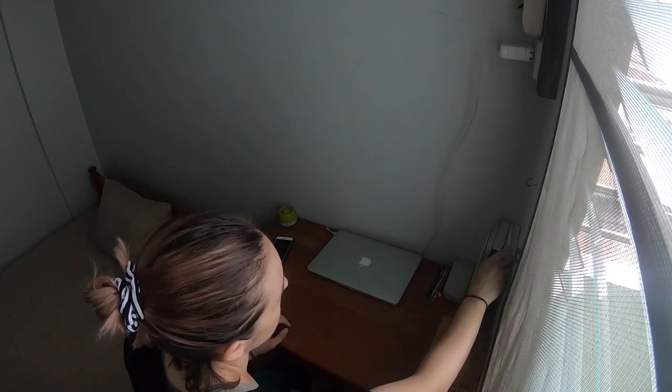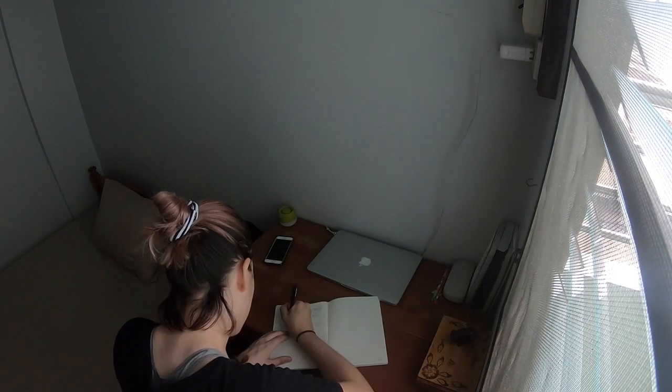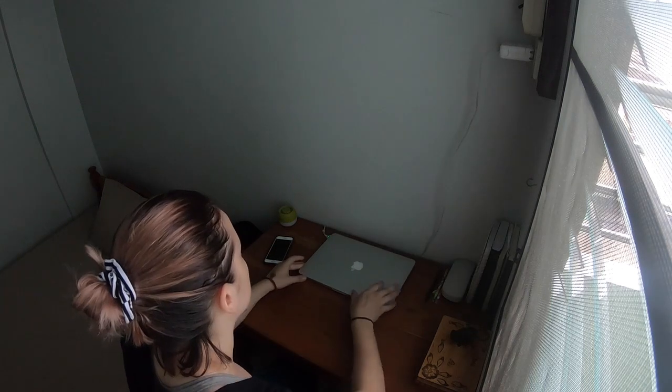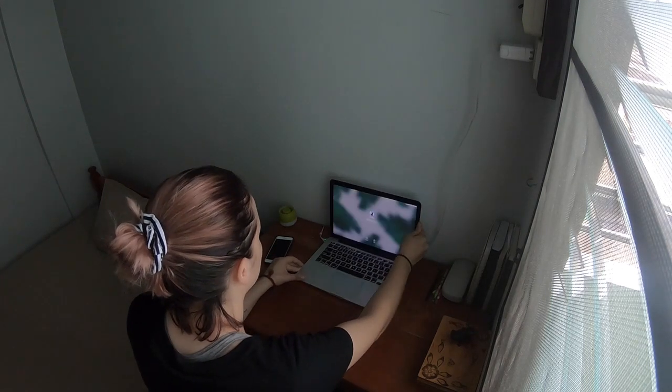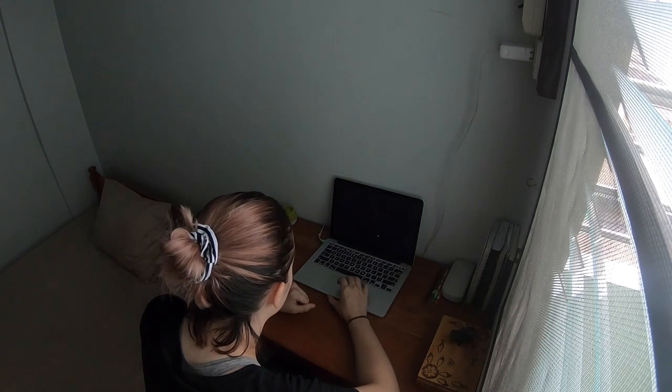Right here is my little desk where I get things done. I sit here to write in my journal and get lesson plans done for work. But instead, I watch YouTube. Big surprise there. I honestly think a desk is super unnecessary, but it came with the room.